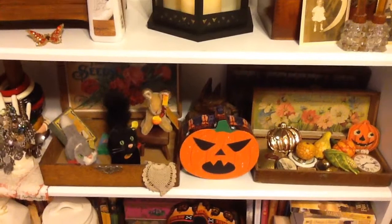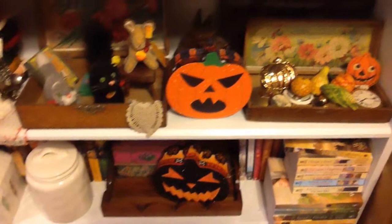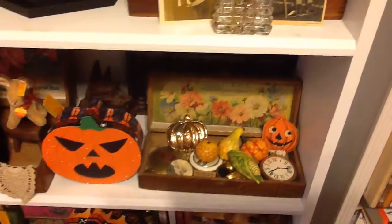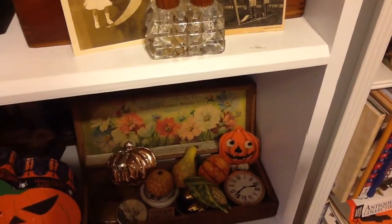The box came from Dollar Tree, as did this box down here. And the little bitty pumpkin — that was a party invitation — that's a Venice one.